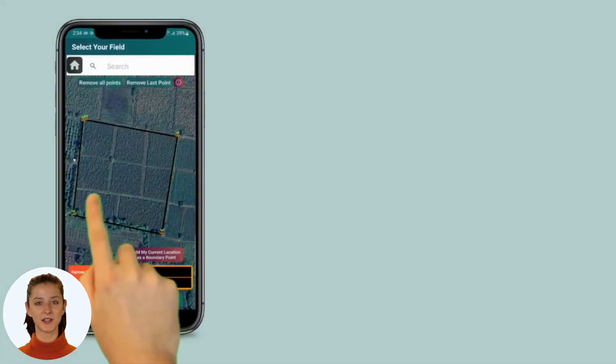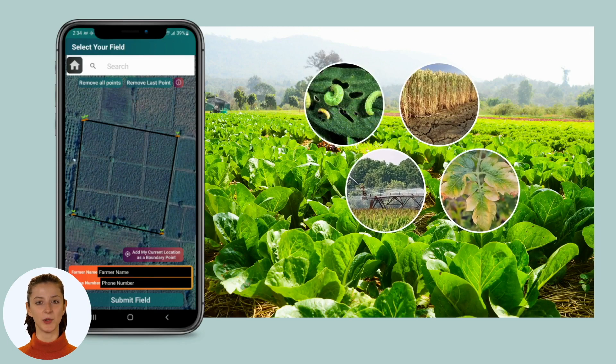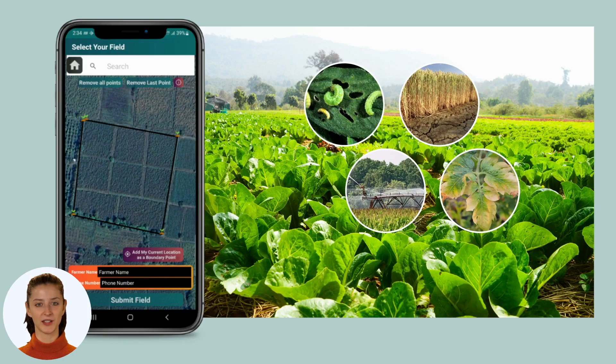Using Farmanaut, you can identify areas that require irrigation, as well as areas that have been attacked by pests or diseases at an early stage.